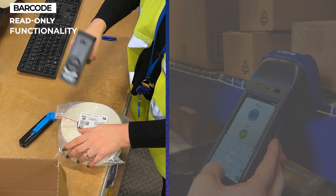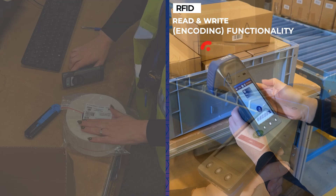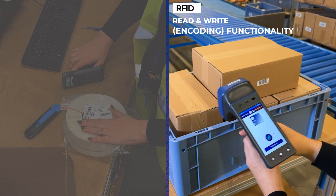Barcodes have no read-write capabilities. RFID tags have both read and write capabilities, allowing you to update data.